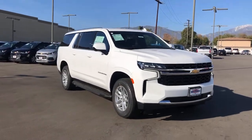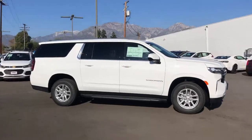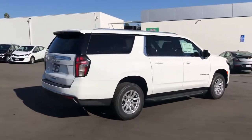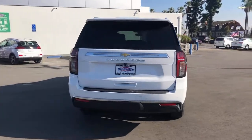Get acquainted with the 2021 Chevrolet Suburban. The Suburban delivers the utility of a truck, as well as the refined comfort, technology, and safety features of a full-size luxury SUV. The following are some of this vehicle's highlighted options.